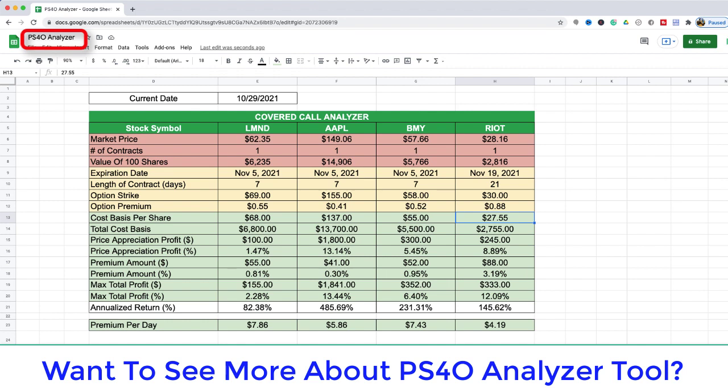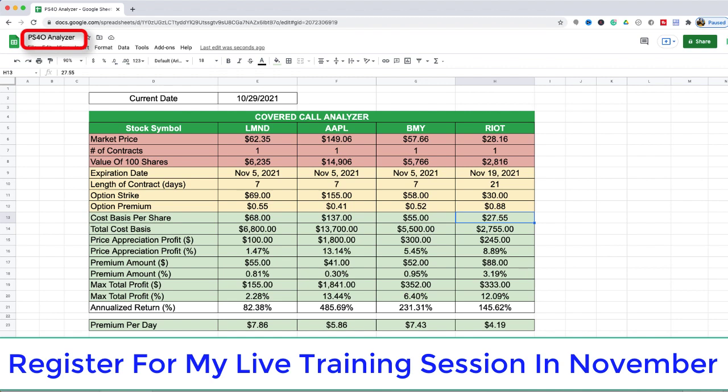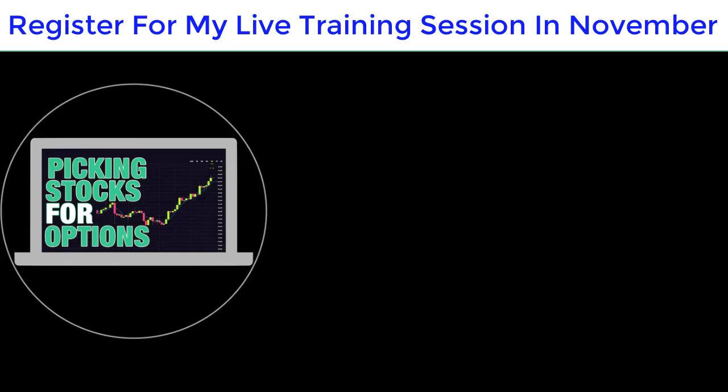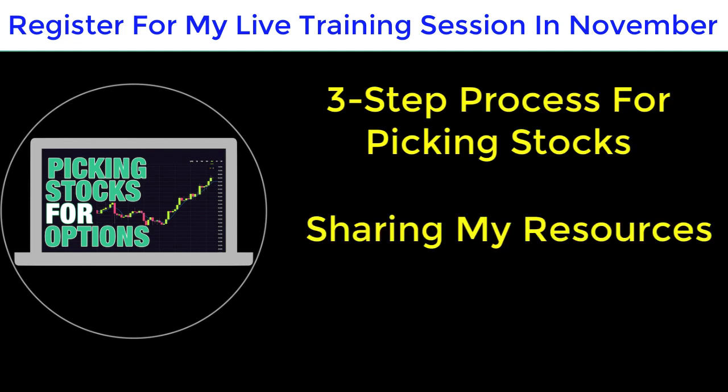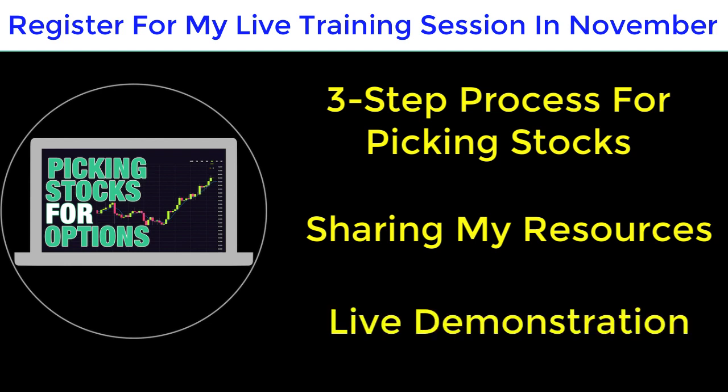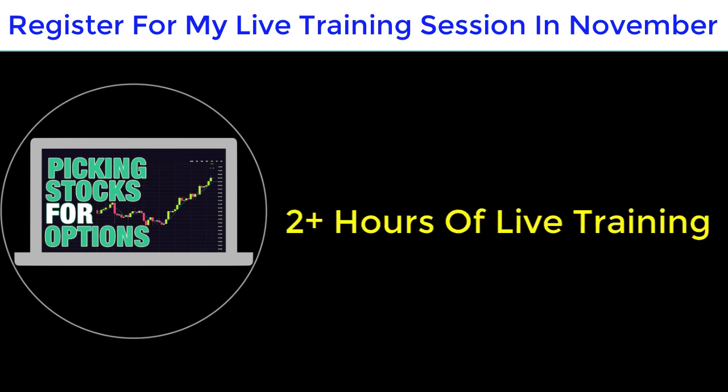If you want to learn more about my PS4O analyzer tool and see it in action, be sure to register for my Picking Stocks For Options live training session in November. In this live training session I'm going to share my three-step process that I use for picking stocks for options. I'll also be showing you the resources I rely upon to help make these decisions — all the websites and tools I use, including the PS4O analyzer for both covered calls and cash-secured puts. Because it's live, you'll have a front seat watching me use these tools and see the exact buttons I push.